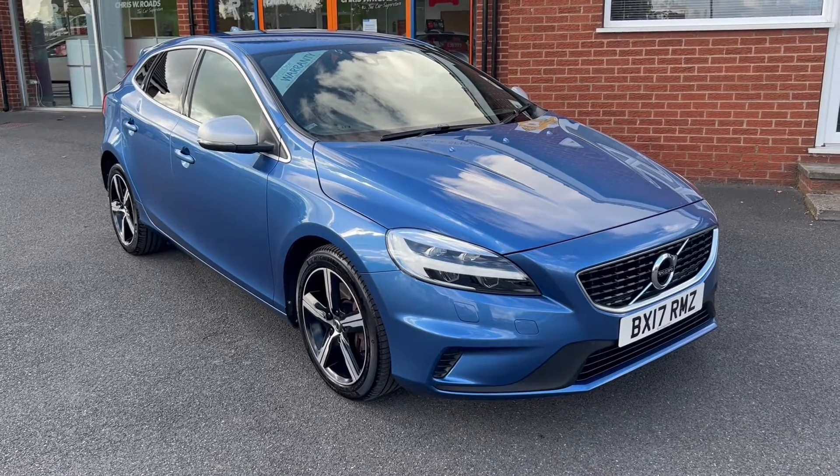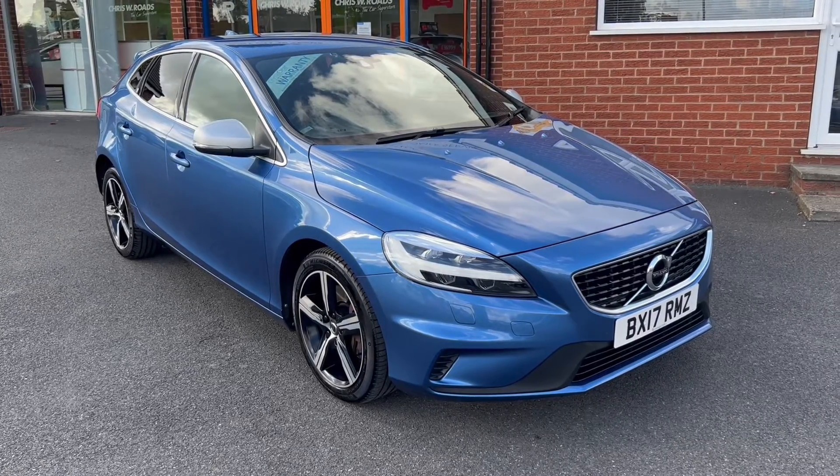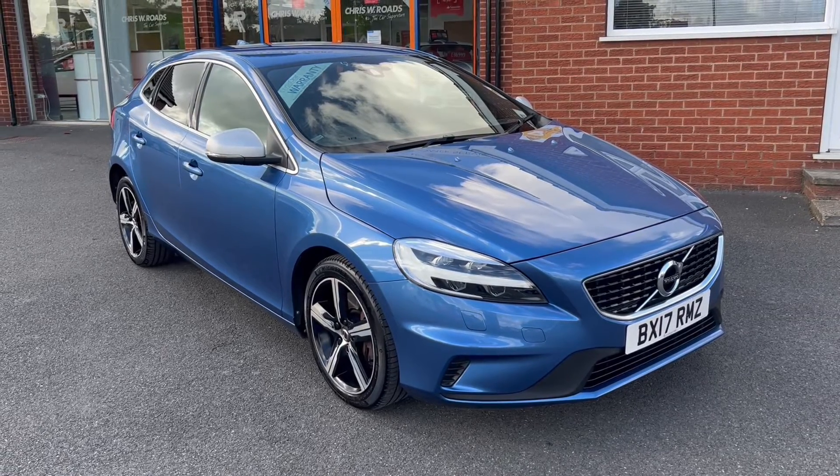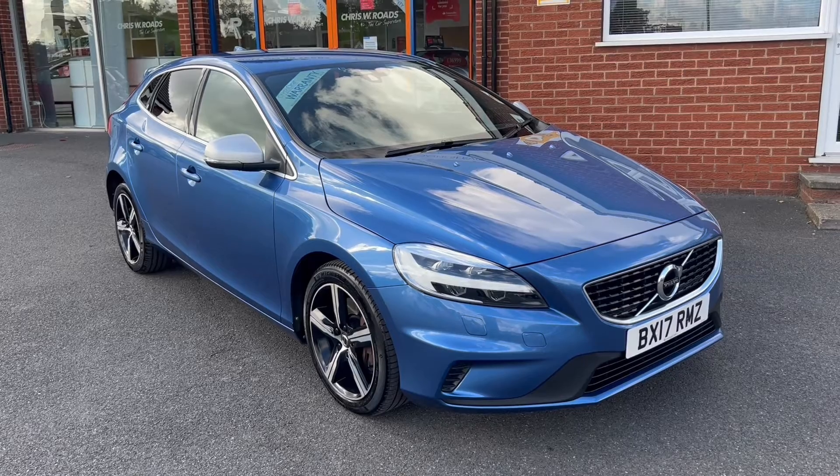Hello, this is Callum from Chris W Rhodes Car Superstore. Today's going to be a quick video looking at the exterior and the interior of this Volvo V40 R-Design that we have in stock.